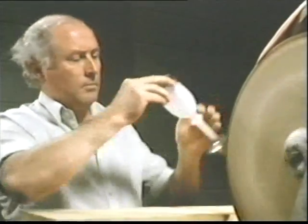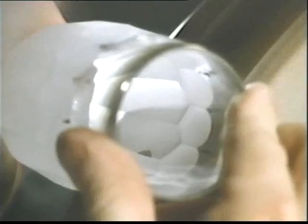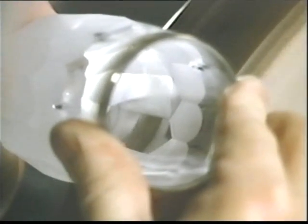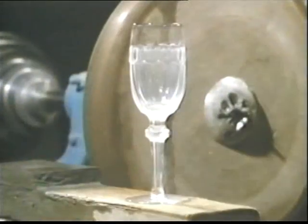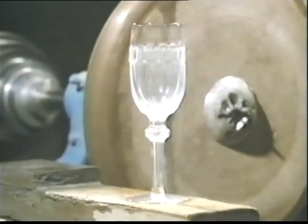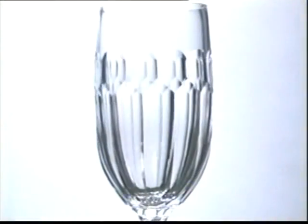The carborundum carves the pattern, but the finish is rough. Every cut must be repeated for smoothness, this time on a sandstone wheel. And after that, there will be more polishing until the Curremore Continental Champagne glass reaches its final purity.